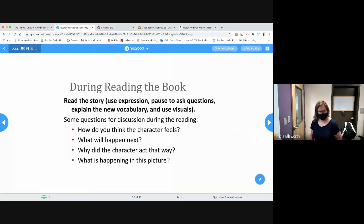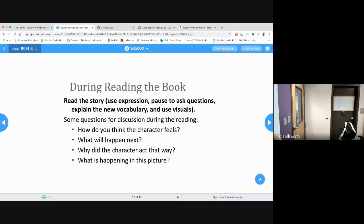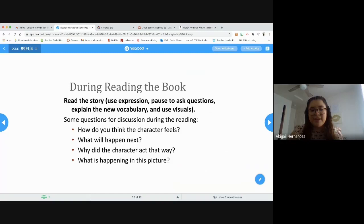During reading the book, you're going to be asking some questions, pausing to explain new vocabulary, and using visuals. Some questions you may ask during reading include: How do you think the character feels? What will happen next? Why did that character act that way? And what is happening in this specific picture?